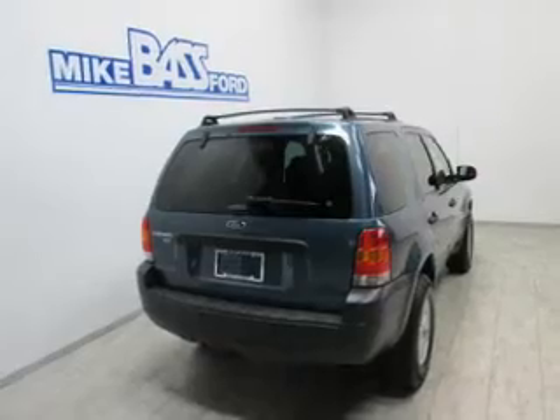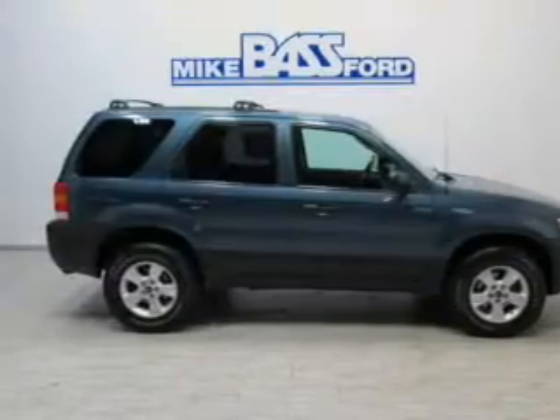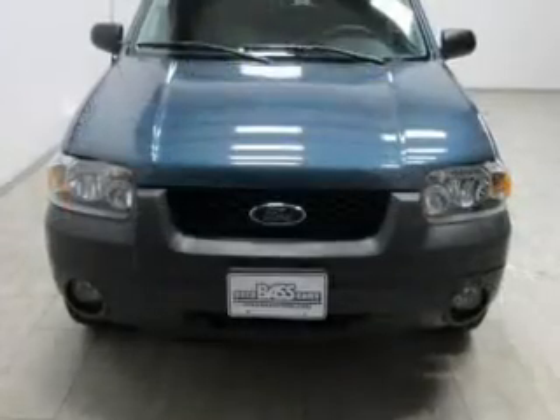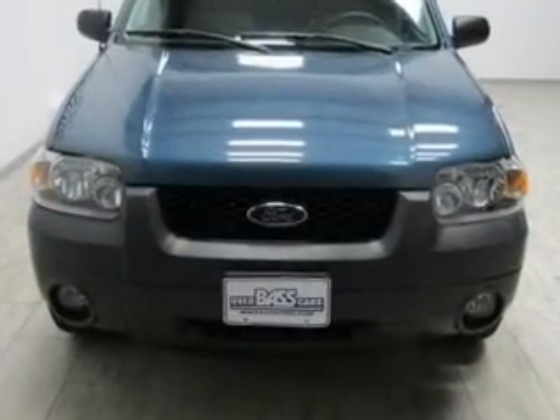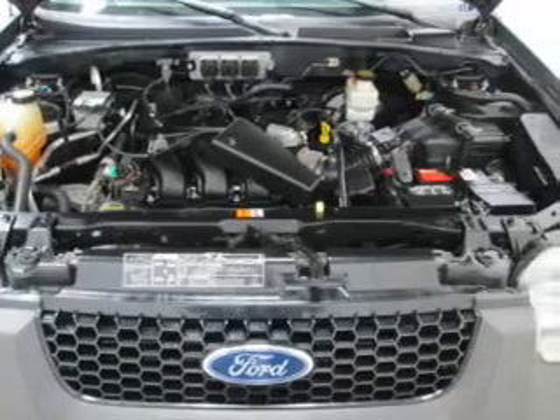Let the outside in with a power sunroof. Plus enjoy these notable features that are included in this vehicle: keyless entry, power door locks, power windows, cruise control, and AM FM stereo with multi-disc CD player. Power mirrors and an alarm system.